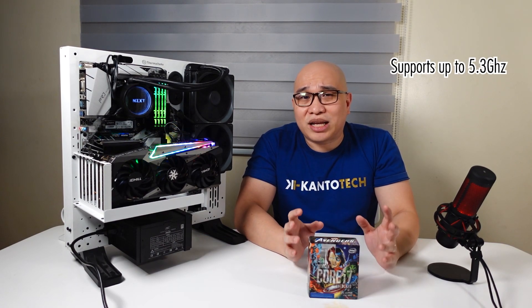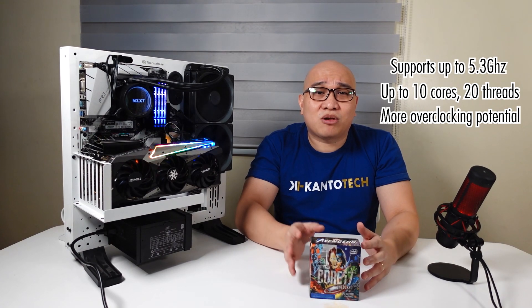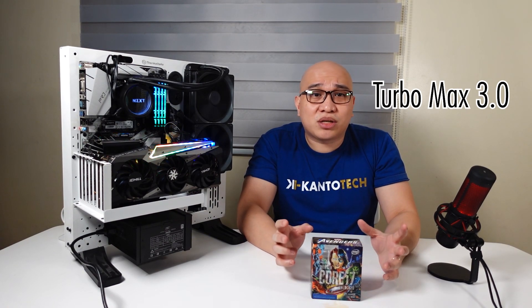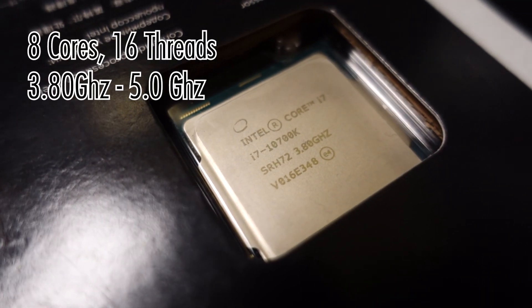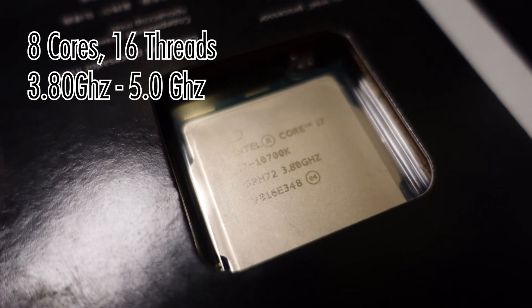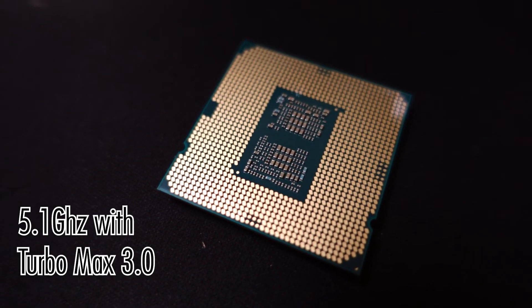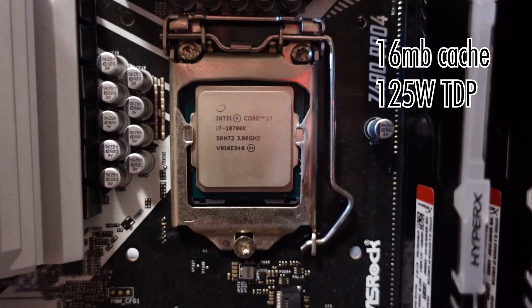Now, the Comet Lake S CPUs or the 10th gen CPUs are pretty special. Last year, they came at a time when competition was incredibly important for Intel. There's a lot of features that Intel debuted with this CPU when it came out, such as support for up to 5.3 GHz, up to 10 cores and 20 threads, and more overclocking potential compared to previous generations. They also introduced TurboMax 3.0, which utilizes its two best performing cores to focus on improving performance without increasing CPU voltage. The CPU I use for this build is the Intel Core i7-10700K — an 8-core, 16-thread processor with a base clock of 3.8 GHz and a boost clock of 5.0 GHz.